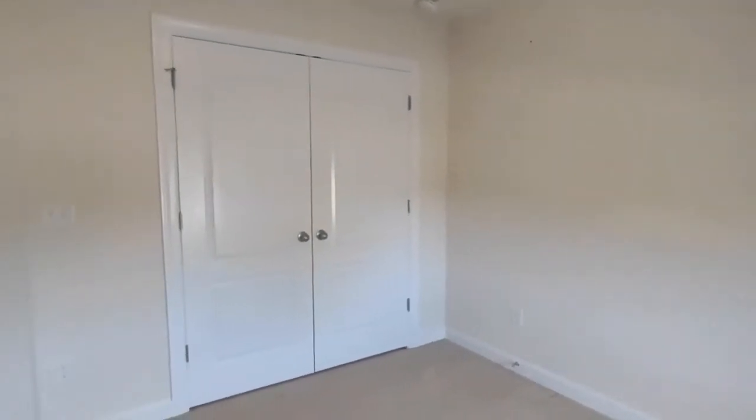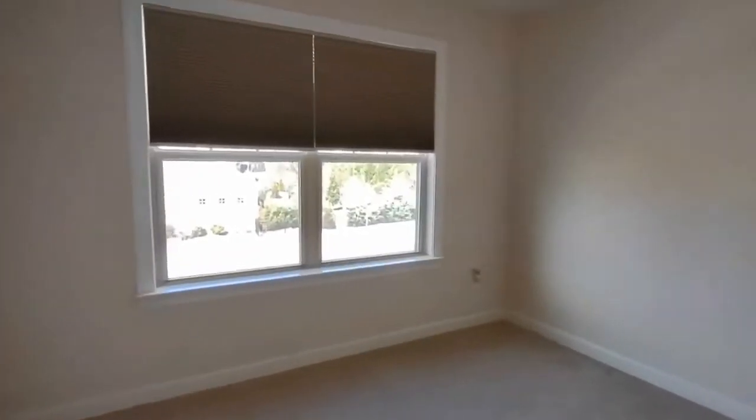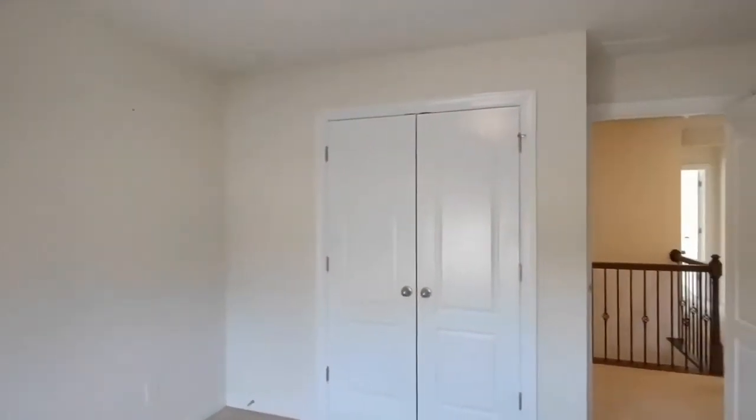Bedroom number three is complete with cellular shades, carpeting, and large closet. Bedroom number four is complete with cellular shades, carpeting, and large closet.